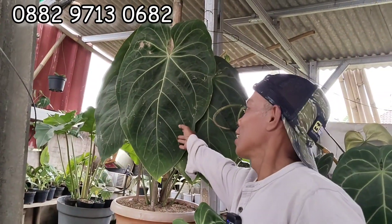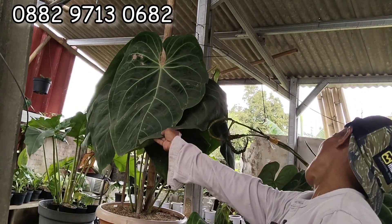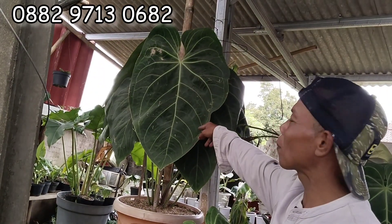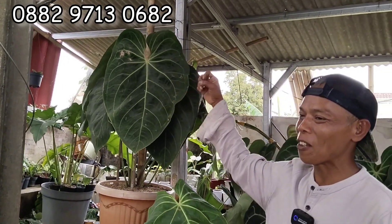Yang ini? Bukan main. Ini Norte Teh. Norte segede gitu. Harga berapa Bang Dede? 850 Teh. 850. Ini kalau tidak salah sekitar 80 sentian panjang daunnya — panjang ke 80 senti. Gede banget. Nego-nego mah langsung aja ya. Semua bisa dinego.